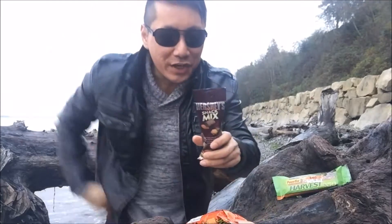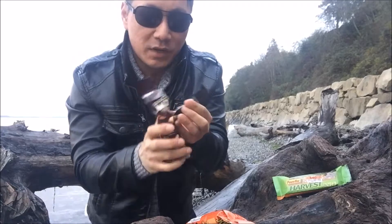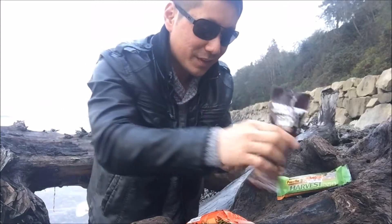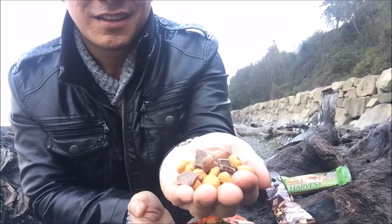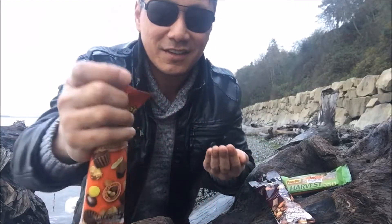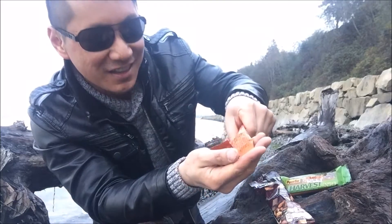Alright, here we go — let's see what kind of goodies are in here. Oh my goodness, these are the smallest Hershey's I've ever seen in my life. Take a look at this handful of goodness — you got a little bit of everything: mini-size Hershey's, almonds, pretzels. And now opening the Reese's — I had to put that in my pocket because I can't open it with one hand. Oh my goodness, look at these tiny Reese's peanut butter cups — this is a kid's dream come true.